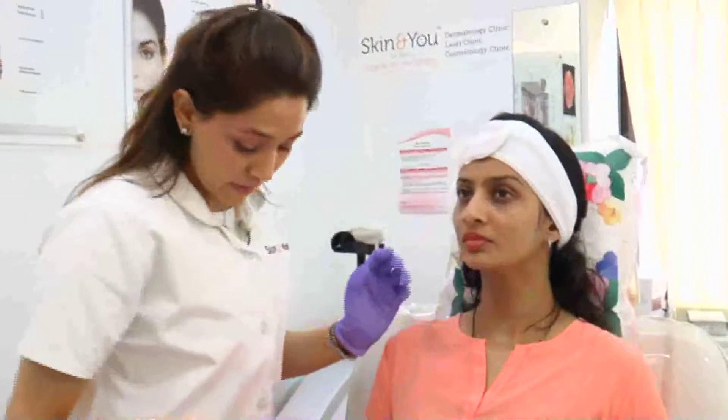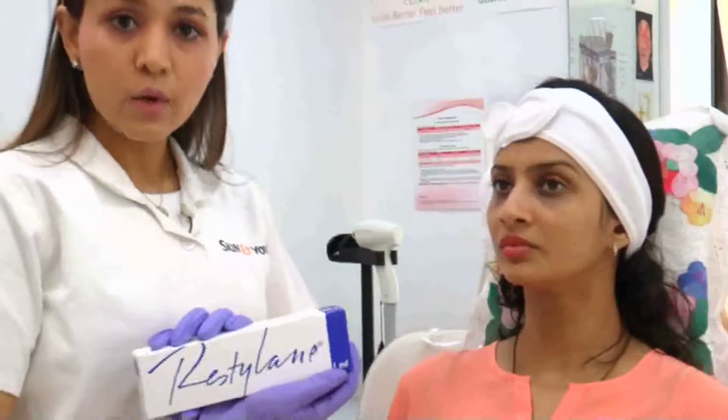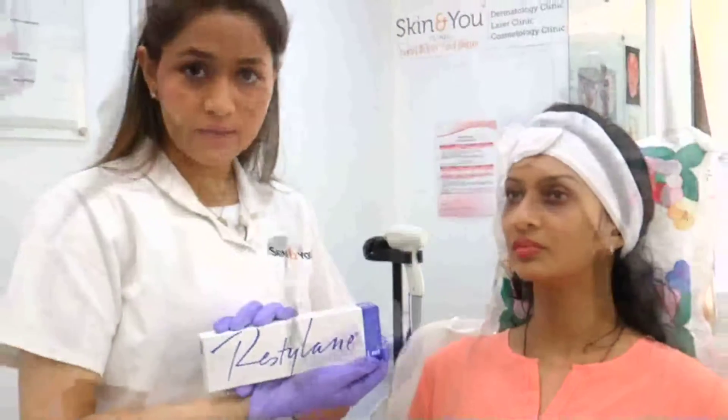It's just a very simple collagen injection called Restylane. We are going to put tiny drops of the Restylane under her eyes.